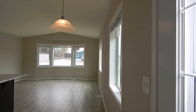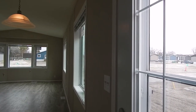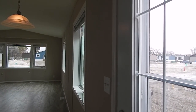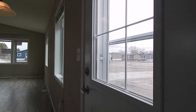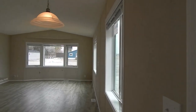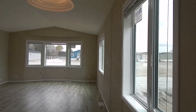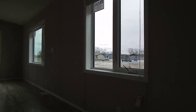Here is the front entry. We have a nine light window in our front entry door. The dining area is great as you walk in — lots of windows, great views all the way.